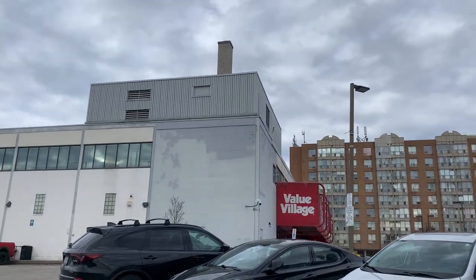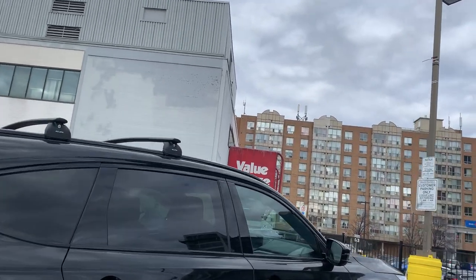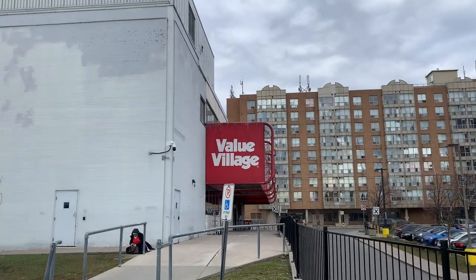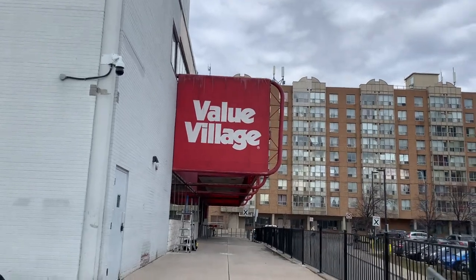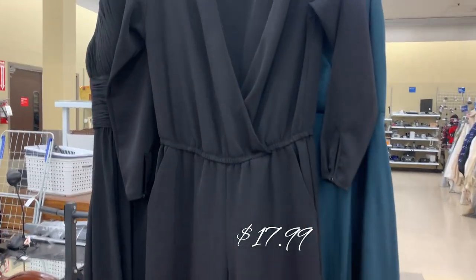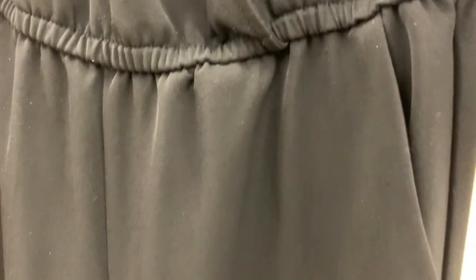Hi everybody, welcome to my vlogmas. I'm going to go to Value Village, which is right in front of me, and I'm going to show you how you can find an amazing outfit or two for under $50 to go to your Christmas party. Let's see what we can come up with. I'm going to put together a Christmas outfit for your Christmas party for under $50, and I believe I can do this.